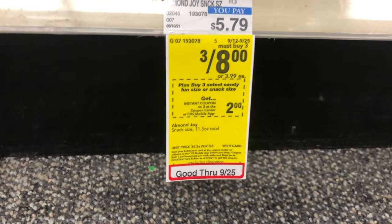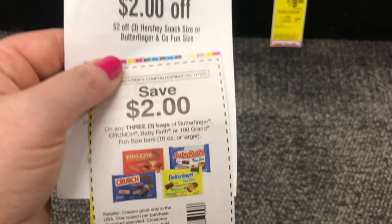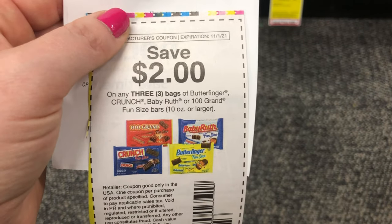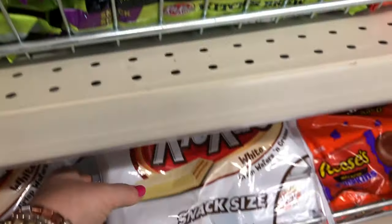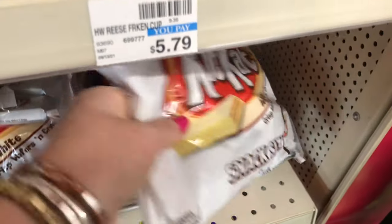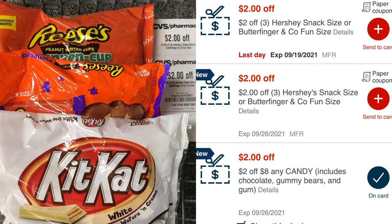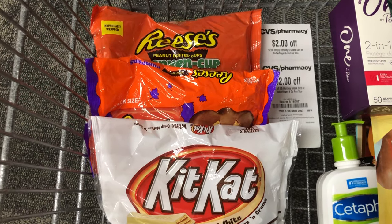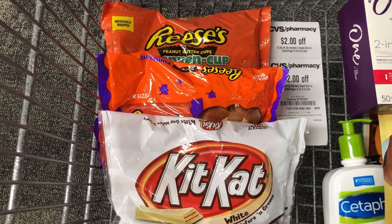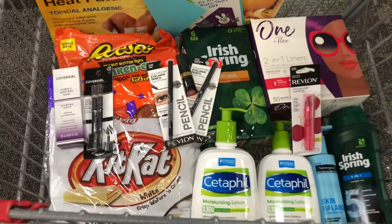I was planning another freebie but my store is all out of Butterfinger fun-size candies. The fun-size candies are three for $8 this week. I had a $2-off-$8 candy CRT, two $2-off-three Hershey's or Butterfinger fun-size CRTs, and a paper coupon for $2 off three bags of Butterfinger fun-size — those would have made Butterfingers completely free. I found other fun-size candy priced three for $8 and used all the candy CRTs, which take off $6, leaving me to pay $2 for all three bags — just 66 cents each. I'll put them in the freezer before Halloween.